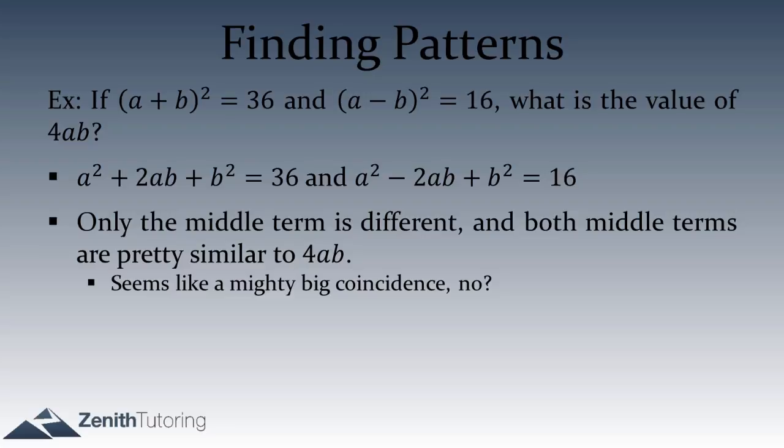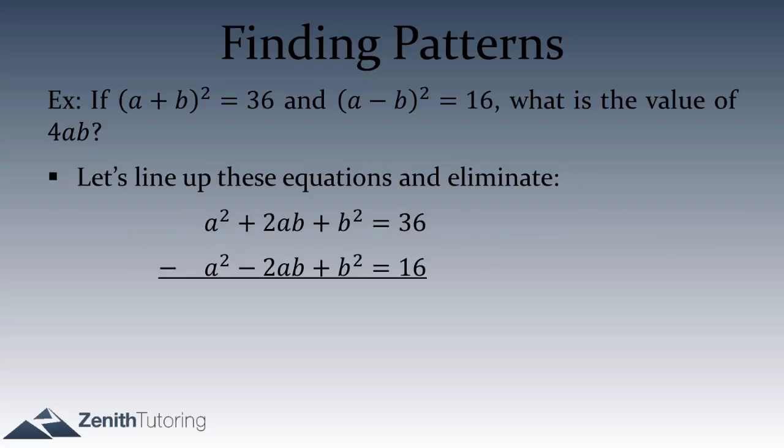It's just too big of a coincidence that 2ab and negative 2ab are there and we have a 4ab to find. What we can do — and you may have seen this — is line up the equations and use elimination. The a² terms cancel and the b² terms cancel, and we're left with 4ab equals 20. It works out really, really nicely.